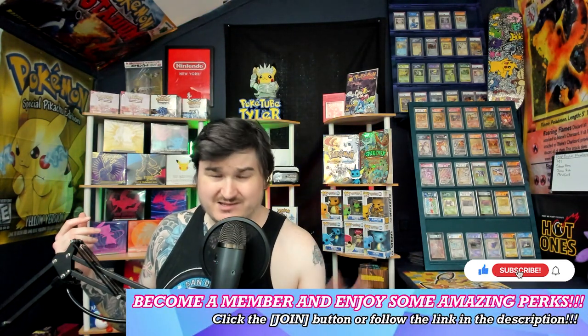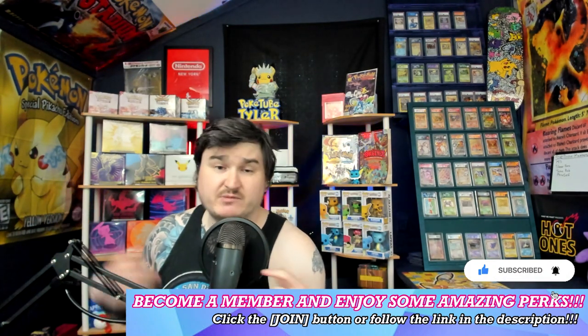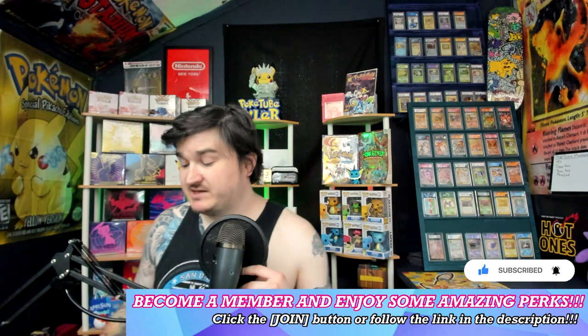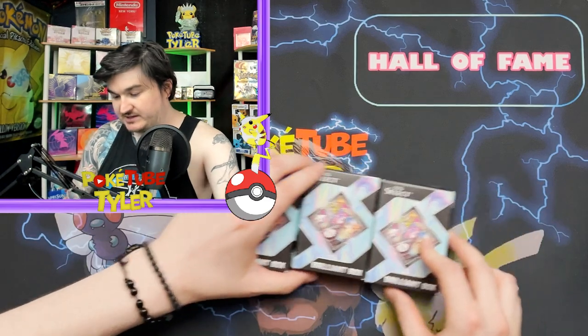Before we get into this, please consider hitting that subscribe button, give this video a like — let's get 30 likes — and please consider becoming a member and joining some amazing perks. But let's get into this right meow.